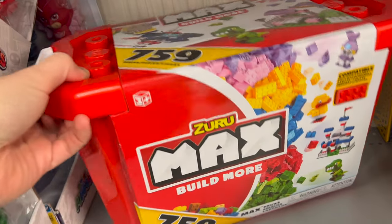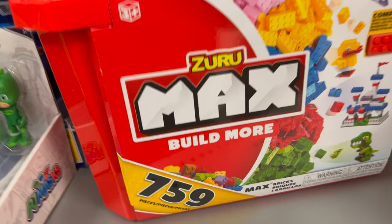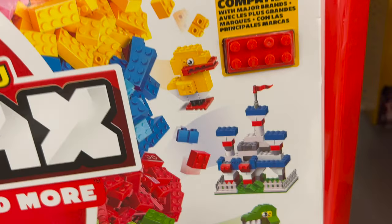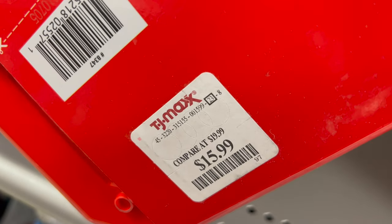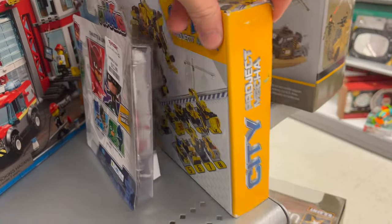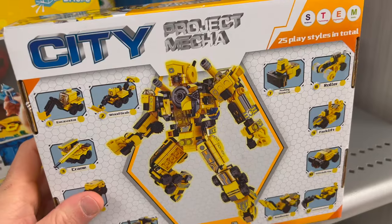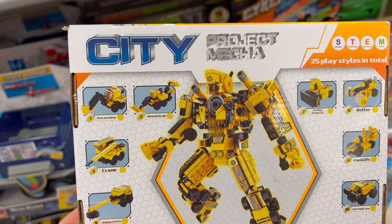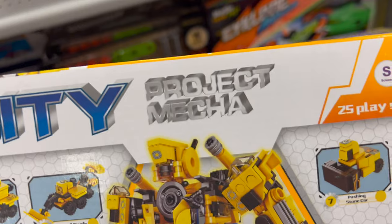Then there's this Zuru Max Build More, 759 pieces. It looks very much like LEGO, but the price is incredible — $15.99 for 759 pieces. The piece-per-dollar nerds are going crazy! And then over here — oh my gosh, we might have to try this for 'How Bad Is It.'